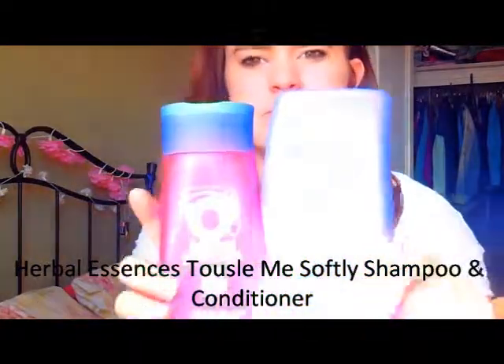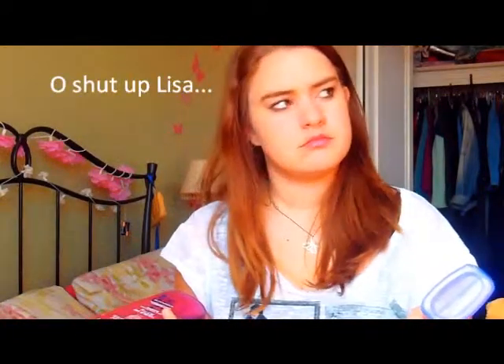I'll start with the boring stuff. So we've got shampoo and conditioner here, which is the Herbal Essences Tousle Me Softly pairing. It's another gorgeous day and I'm in here shooting you a video. This is the Tousle Me Softly shampoo and conditioner for a tousled look. It's really nice, it smells nice, and I'm a Herbal Essences fan. However, I wouldn't say it's amazing — I like it, but I wouldn't buy this one particular again.